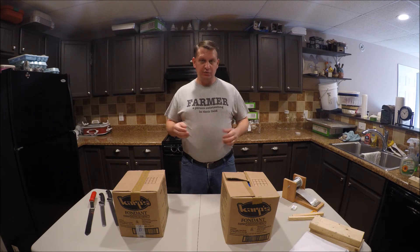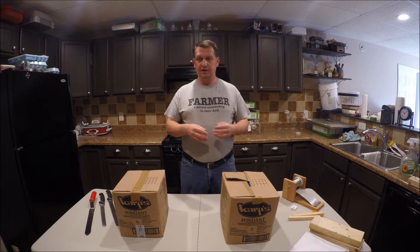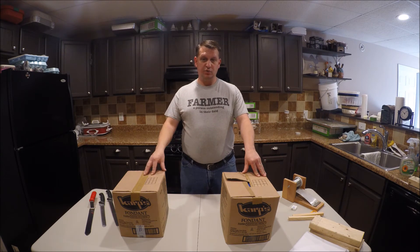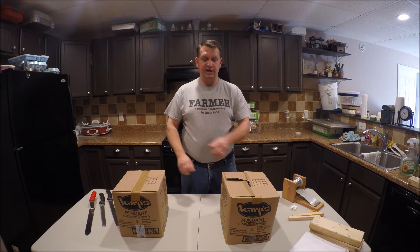So what do I do? I supplemental feed — dry sugar cakes or add fondant if needed later. Usually in the November timeframe, I put my feeder boards in and put a four-pound block of sugar cake in each hive.